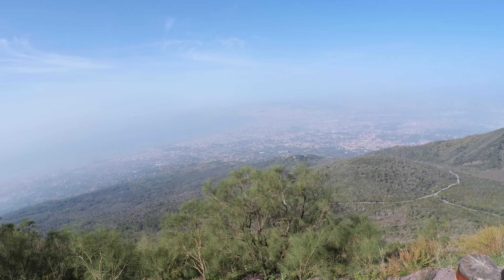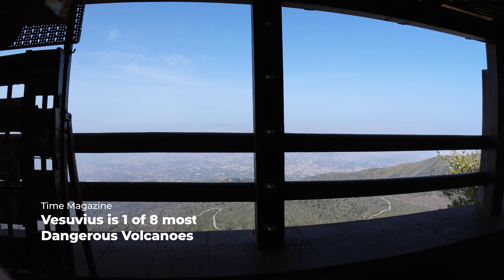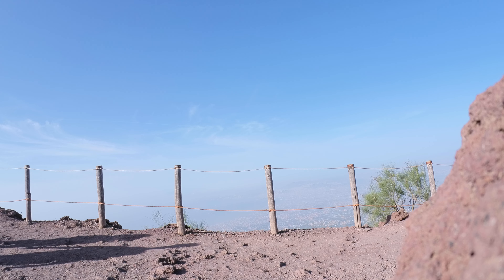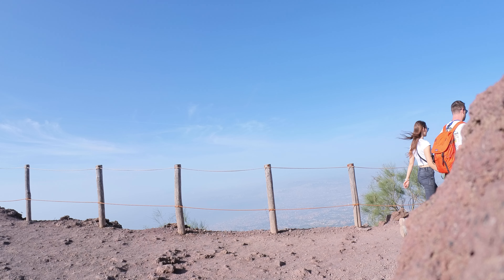It's time for us to head back. Time magazine considered Vesuvius the most dangerous volcano in the world. Vesuvius is still an active volcano. Six million people live in the area around it, and among them 600,000 live in a danger zone.